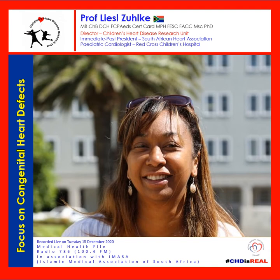It's 32 minutes past the hour of 8 o'clock. It's Medical Health File in association with the Islamic Medical Association of South Africa. Tonight we have Professor Liesl Zulka on the line chatting to us about congenital heart defects. Do join us on the WhatsApp line 0786 1011 12. Professor Liesl, thanks very much for holding on and being part of the show.